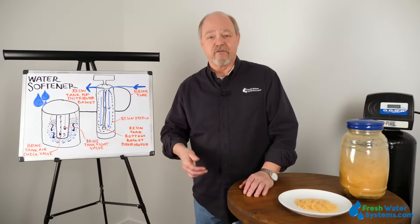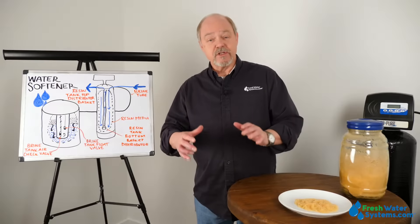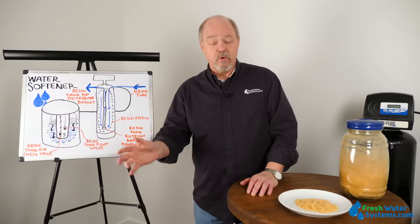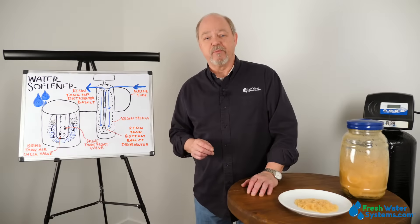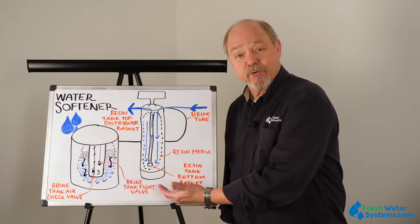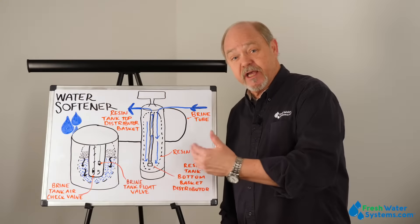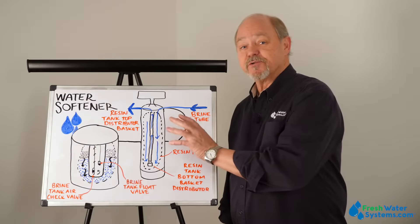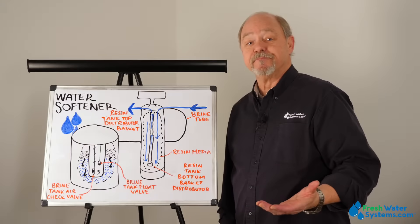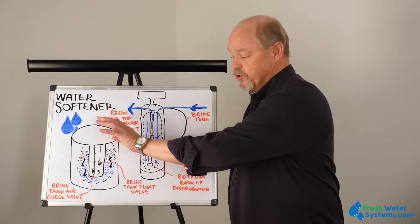It also does nasty things to your dishwasher. A water softener is an appliance that uses ion exchange to remove those hardness-causing minerals, so you absolutely eliminate all of those problems. The primary components of a water softener are the mineral tank where the resin is, the control valve which tells it when to regenerate, and it's also counting how much water goes through it because these are demand-initiated controllers. That enables the unit to be very efficient. Next to the mineral tank is the brine tank, which is where the salt goes.